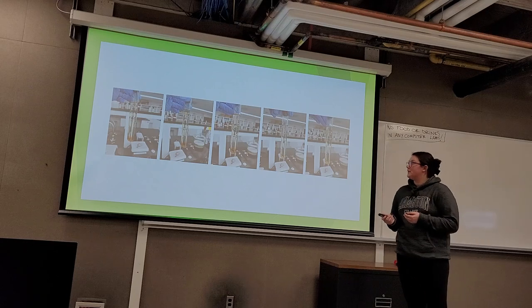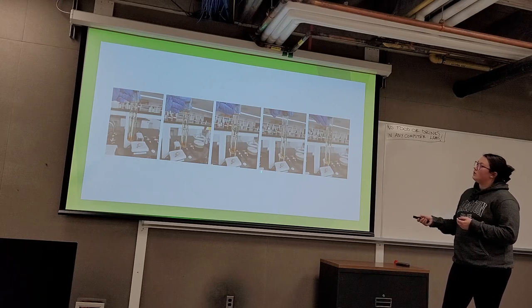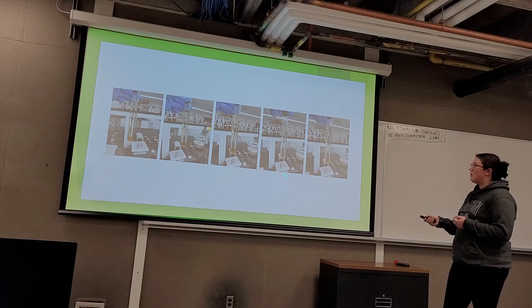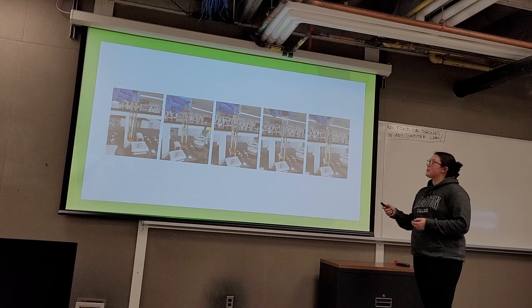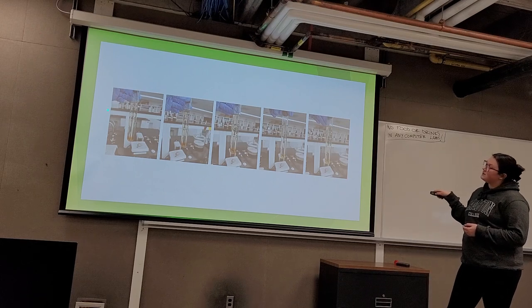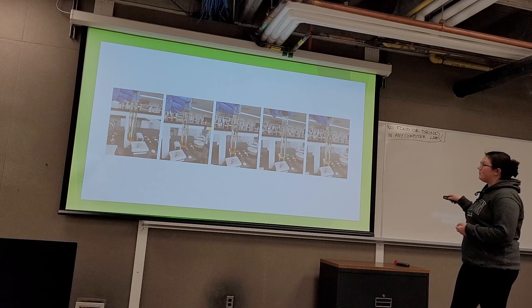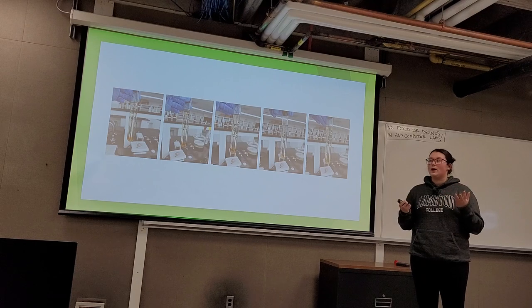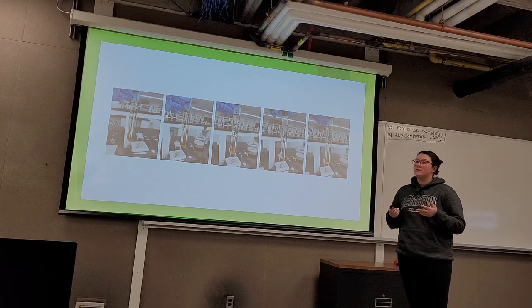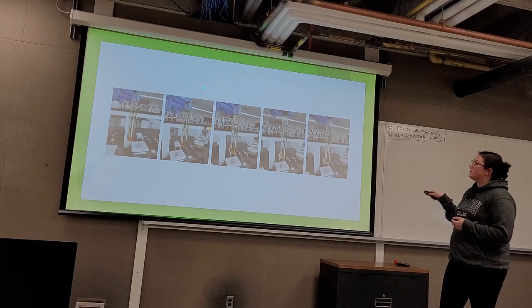Here are our finished biodiesels. We did the canola in triplicate — ideally all would be done in triplicate, but time constraints prevented that. Our samples have a nice top layer of crude biodiesel with the bottom layer being glycerin. Finished biodiesel should have an appearance of clear, bright, and light yellow to golden color depending on the feedstock — the canola is much more of a golden color than the sunflower.